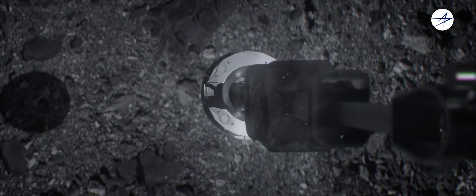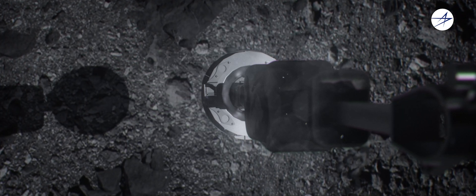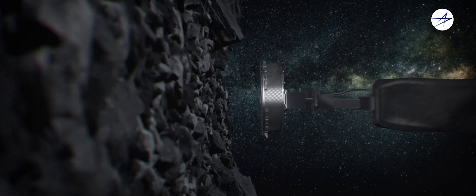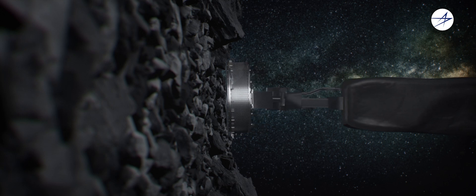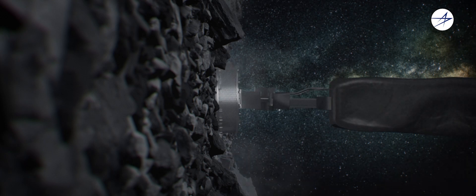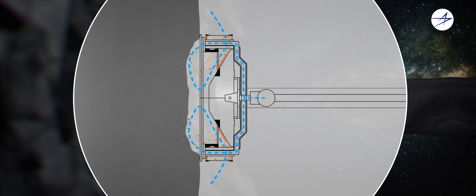OSIRIS-REx will capture a sample of Bennu's surface using a first-of-its-kind system called the TAGSAM, invented by a Lockheed Martin engineer who conducted the first collection test in his gravel driveway using a plastic cup and an air compressor. The TAGSAM acts as a reverse vacuum cleaner, blowing compressed gas to stir up material from Bennu and collecting it into a special ring-shaped canister.